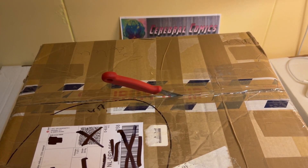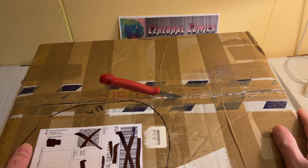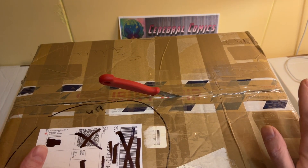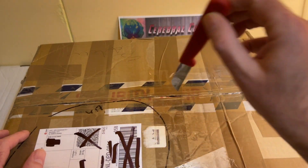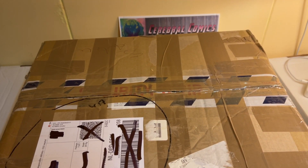Hey guys, welcome back! If you're a regular viewer of this channel, you've probably heard before that sometimes I get boxes containing comics for other people as well, and this is one of those boxes. It's a pretty huge one, but sadly most of the comics are not for me. There's going to be a lot of packages inside for other people which I will not be unpacking, but there's also a package inside for me which I will be unpacking — about 12 to 15 comics or so.